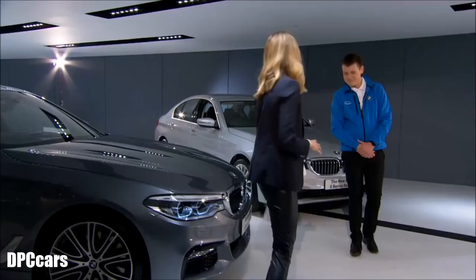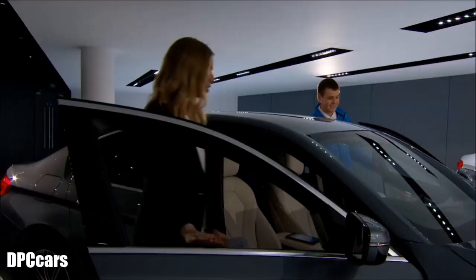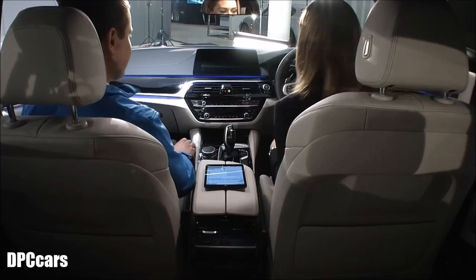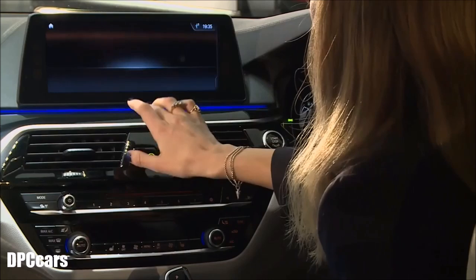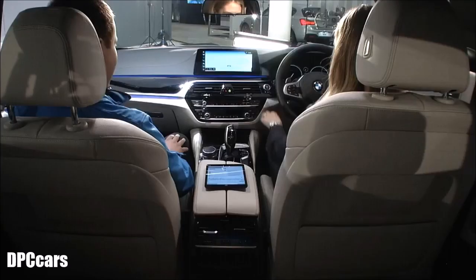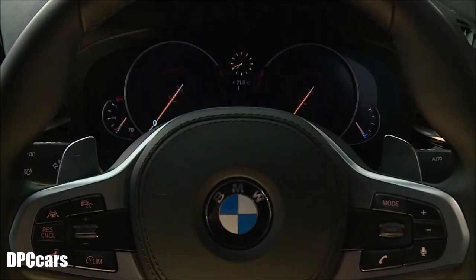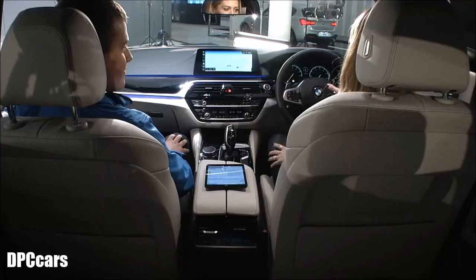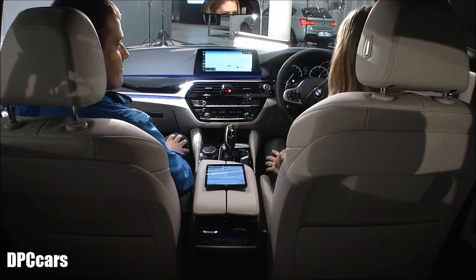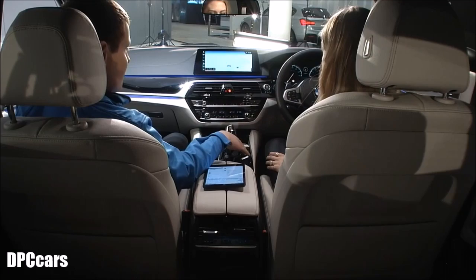You can take the new 5 Series for a test drive from February 11th — it'll be in the retailers then. Inside the car, the first thing you notice is a bigger screen than ever before, and it is a touchscreen. It's the latest generation iDrive — ID6 — and it's a fantastic system.